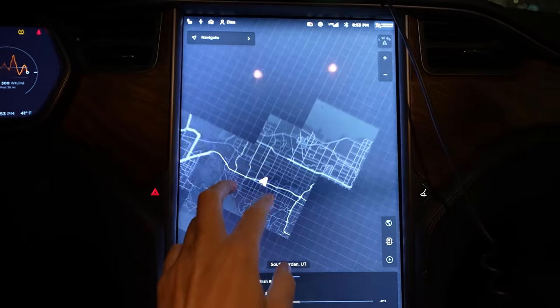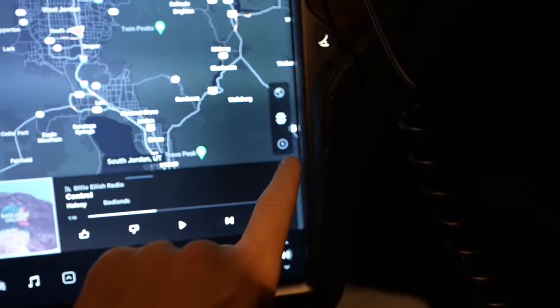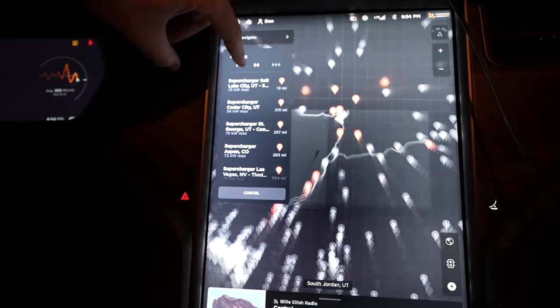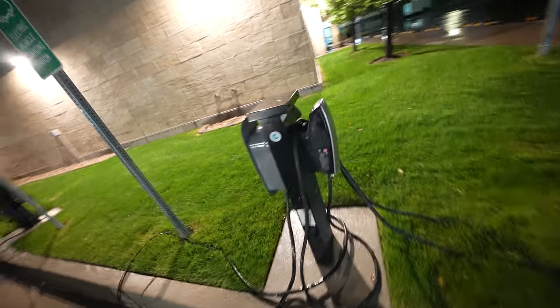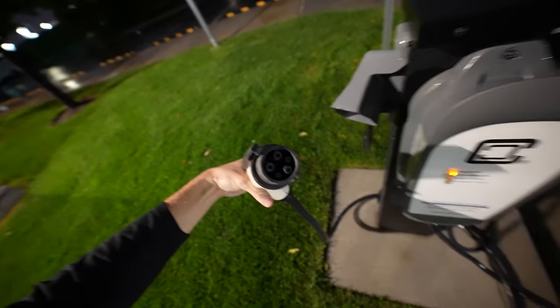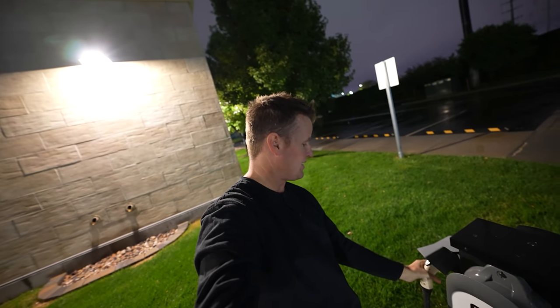On your Tesla map, touch the charger button and it pulls up all available chargers. You can also filter by charge speed. The Grand America Hotel downtown Salt Lake is pricey — three or four hundred a night. But this Holiday Inn Express in Sandy is right off the highway, super convenient. It's a place to just go in, sleep, get a free breakfast, and leave. They have chargers here — one Tesla charger and one non-Tesla charger that works with the Tesla adapter. So when I wake up in the morning, my car will be fully charged from the hotel.